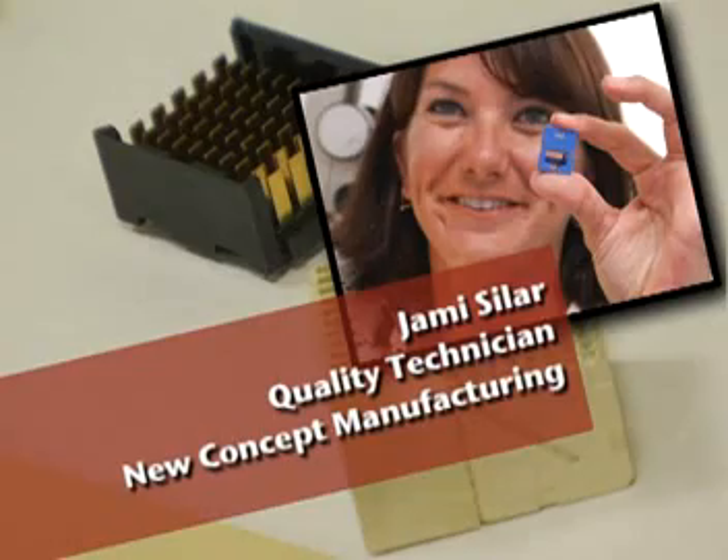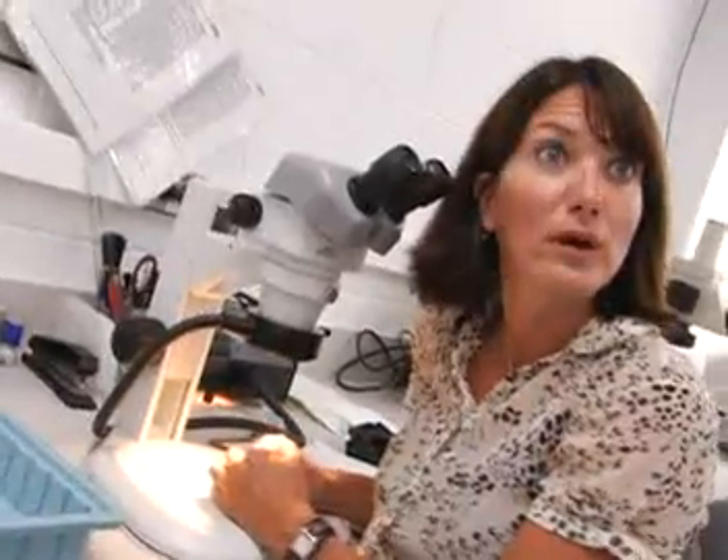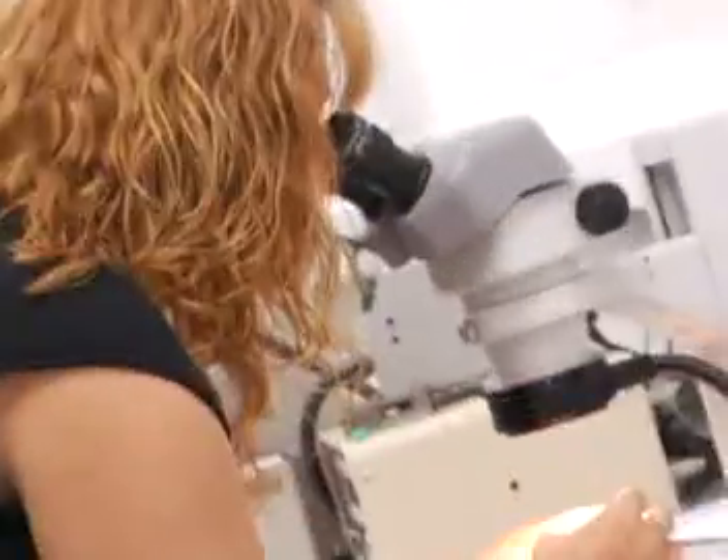Hi, my name is Jamie Seiler. I'm a quality technician and I love my job because it's constantly changing on a daily basis. We are responsible for visually and dimensionally verifying that the product meets our customer specifications. We actually represent the customer in making sure that their parts are made to their requirements. There are several opportunities to grow within this particular business — there are no boundaries. At New Concept, there are definitely opportunities for women and men alike. There are no restraints. They encourage bettering yourself.